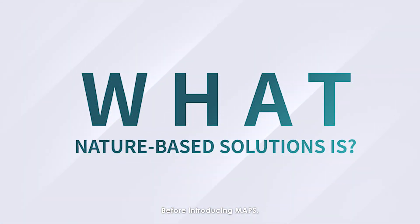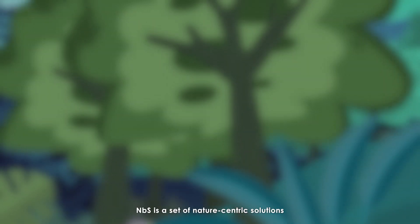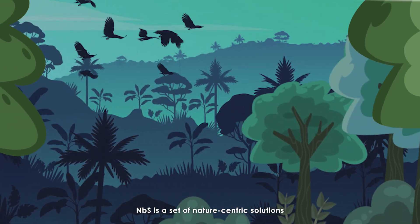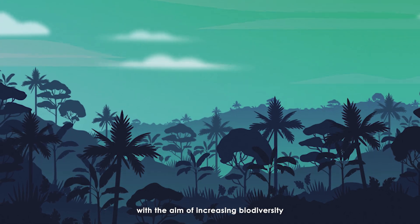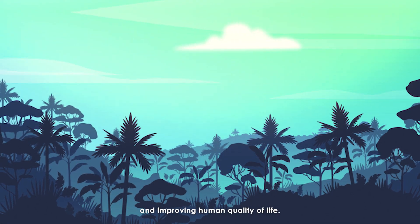Before introducing MAPS, let's first understand what MBS is. MBS is a set of nature-centric solutions designed to address climate change, with the aim of increasing biodiversity and improving human quality of life.